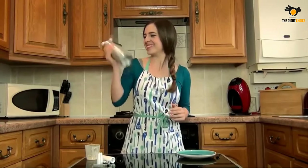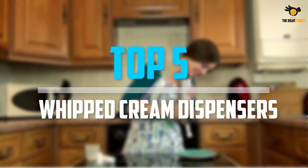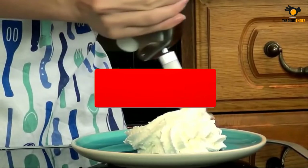Are you looking for the best whipped cream dispensers into your budget? Well in today's video we break down the top 5 best whipped cream dispensers that are available on the market. Okay so let's get started with the video.